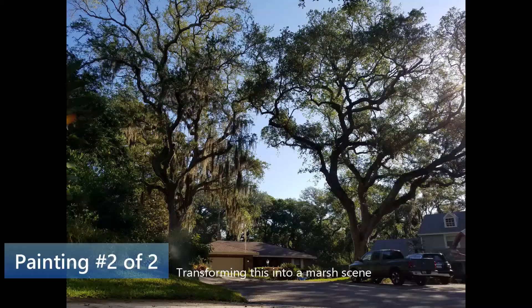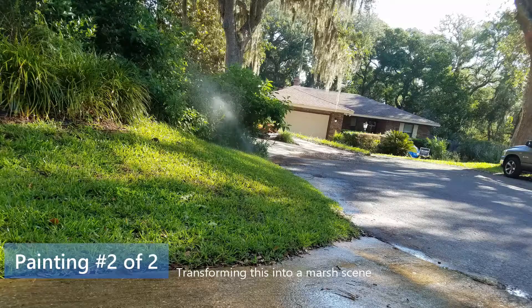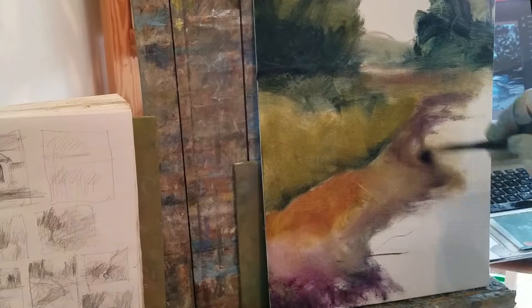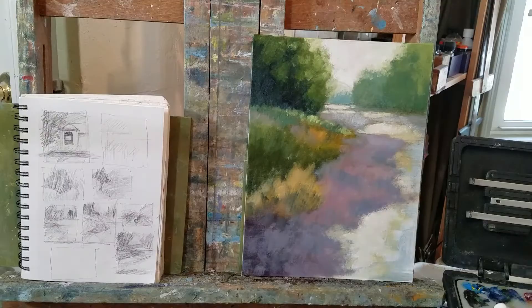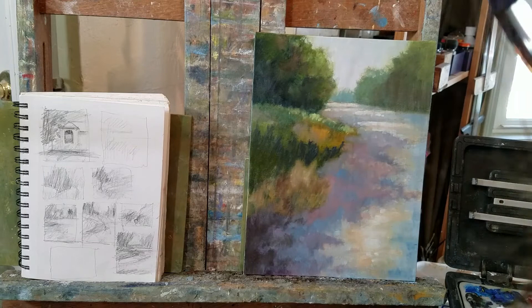On to the next painting — I'm trying to figure out how I want to do this. I like those trees and the shape of the grassy area, so I'm going with that kernel of the idea but changing it quite a bit. I'm the artist — it doesn't have to look exactly the way I see it. I've transformed the road into water in a marsh, pushed the trees way back, made it much more moody, with lots of warms in the foreground and cool color in the background.